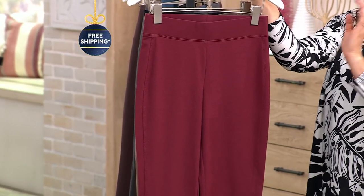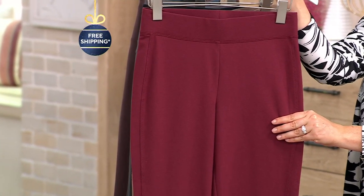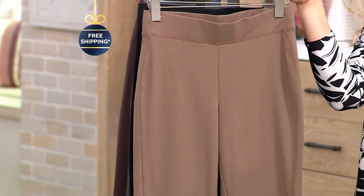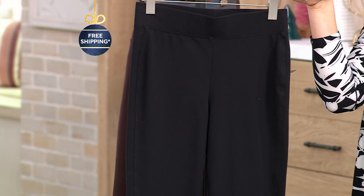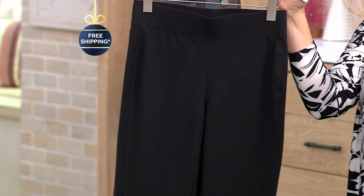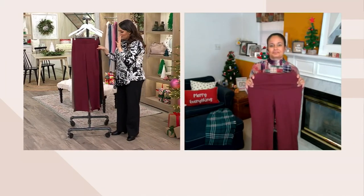These pants are so flattering and so versatile as well. The colors available are tawny port, stone, and black — that's the most limited right now. These pants are really special — can we talk about what makes them so cool?